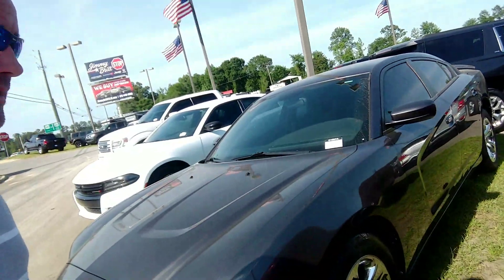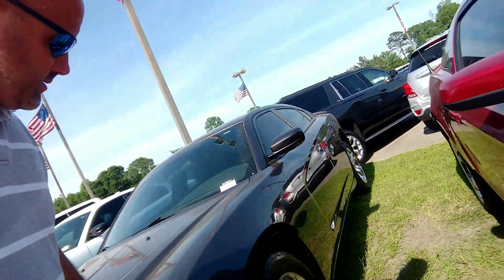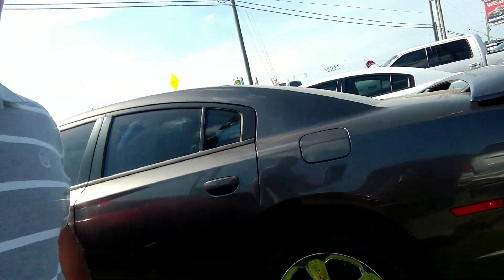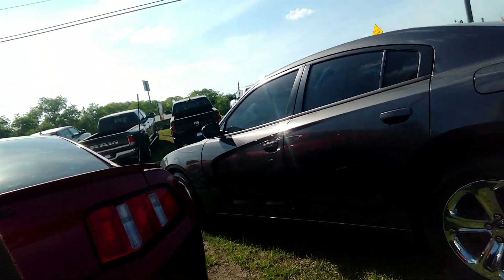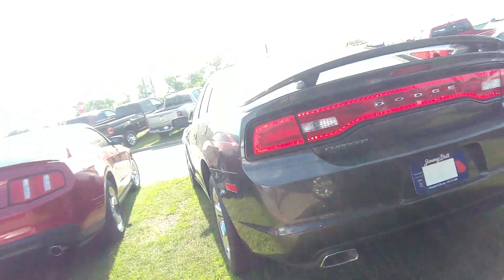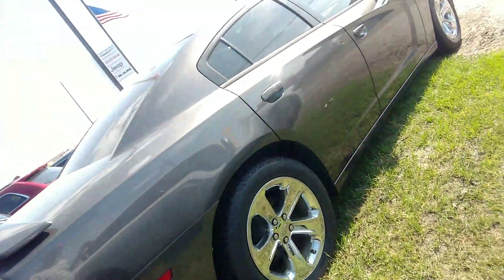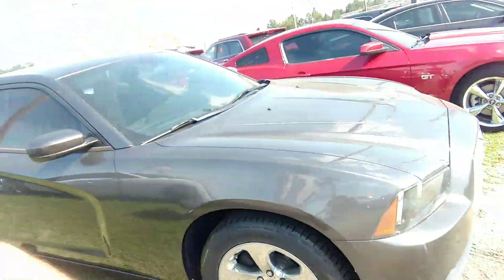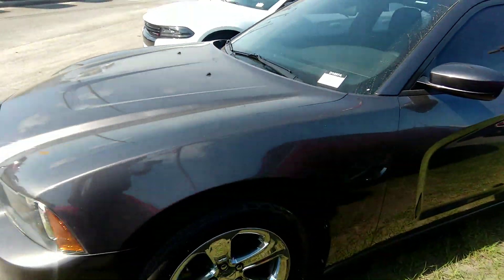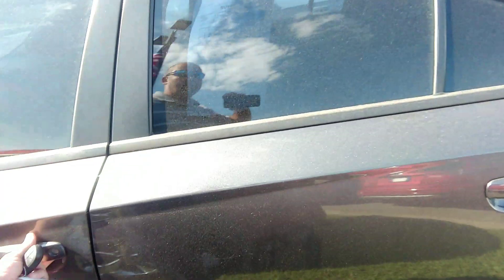Or charcoal, granite, whatever you want to call it. Beautiful wheels on there. Tires are in excellent shape. Got your dual exhaust on here on this Charger. Got your spoiler right here on the back. Just a beautiful car. These BFGoodrich tires are awesome on here.